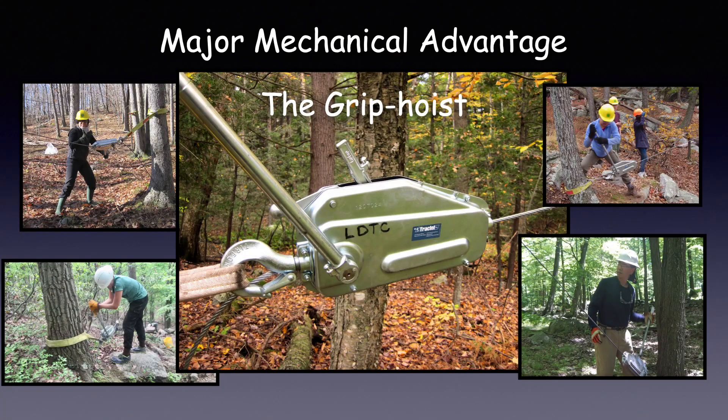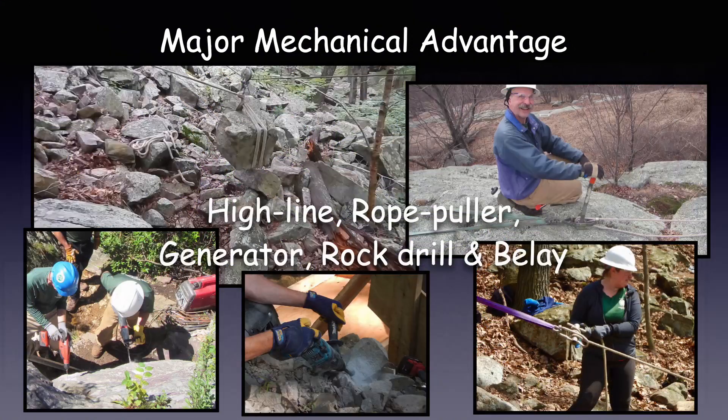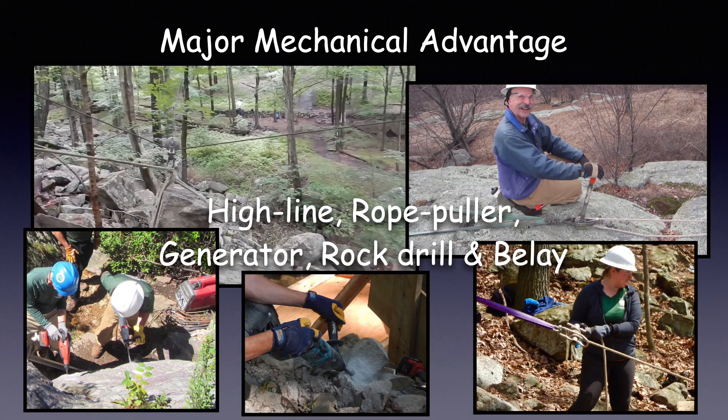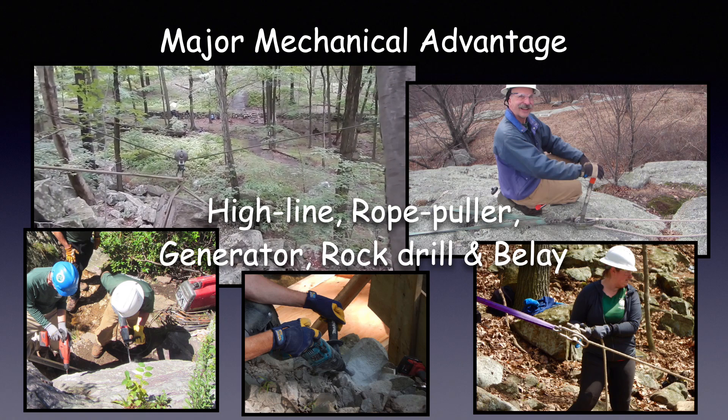The number one major mechanical advantage we have is the grip hoist. This amazing device, along with the highline, raises and lowers big rocks. Additional major mechanical advantage is gained by use of the highline, a rope puller, our generator, rock drills, and the belay.